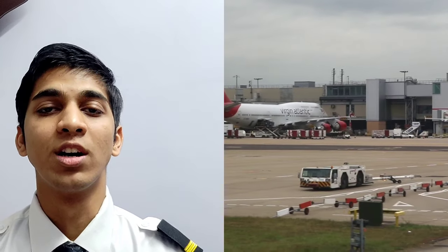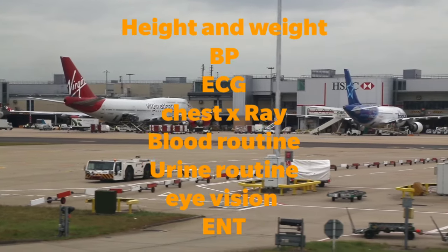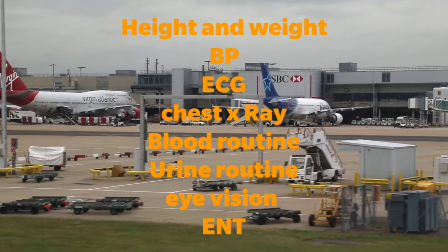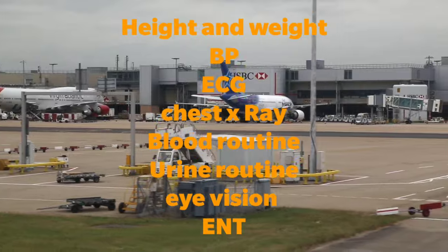What are the tests conducted in class 2 medical? The following 8 tests are conducted in class 2 medical: height and weight, BP, ECG, chest x-ray, blood routine, urine routine, eye vision, and ENT.